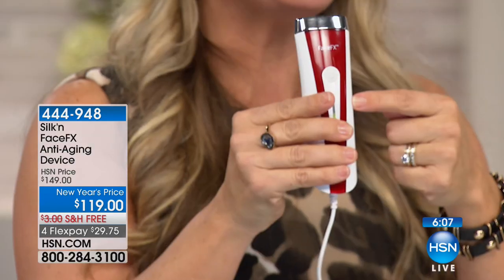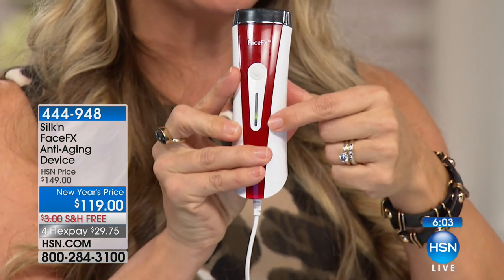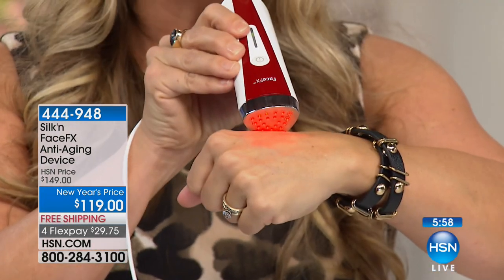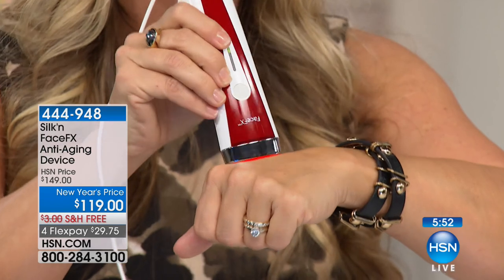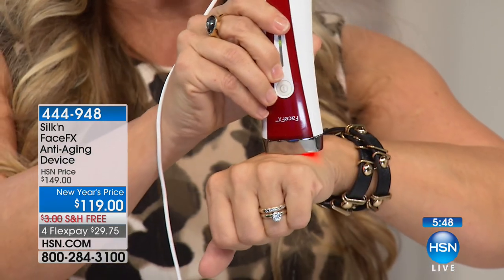One button — you can't mess this up. One button turns it on, you press it, you get a green light for go. The minute it comes in contact with your skin, the light illuminates. You will feel that beautiful, almost therapeutic warmth. It's so soothing, it feels so good on the skin — you're going to actually look forward to it.